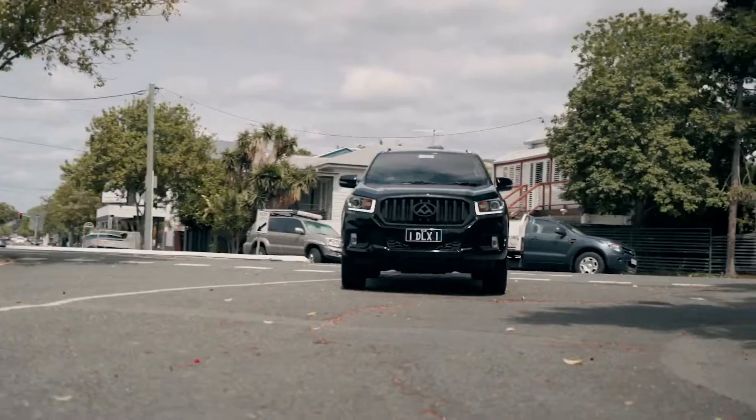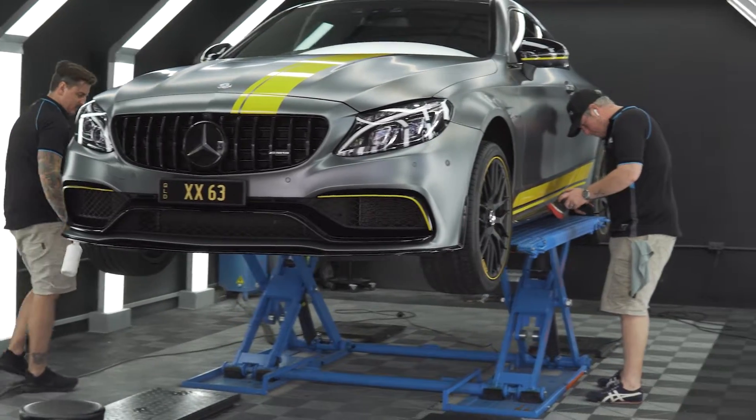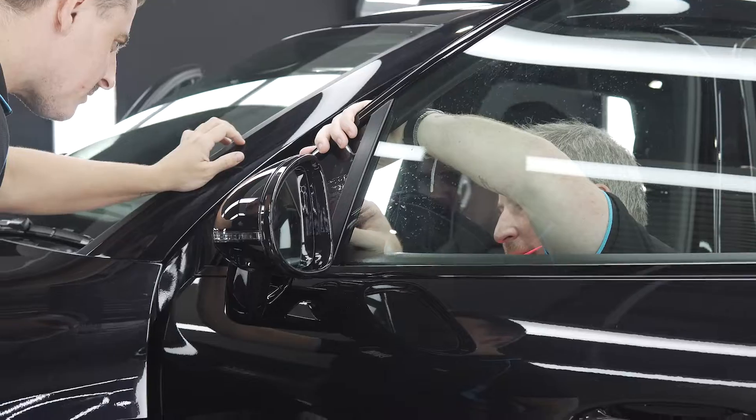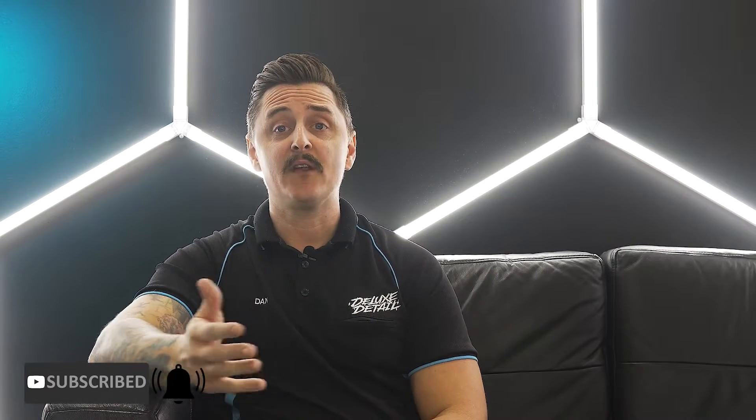Hey guys, I'm Dan from Deluxe Detail. We're a vehicle protection and tinting company in Brisbane, Australia. We started off as a mobile detailing business in 2018 and have grown into a fully shop-based studio that now focuses on new car protection, ceramic coatings and window tinting. If you're a car enthusiast who loves their car, hit the subscribe button and the little bell next to it. If you like what you see, please support us by hitting the like button or leaving a comment below.